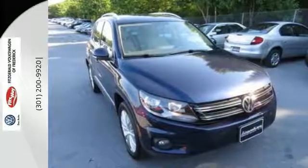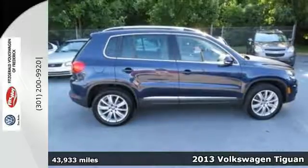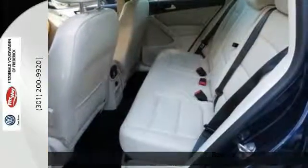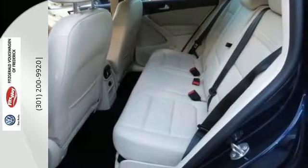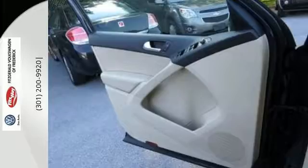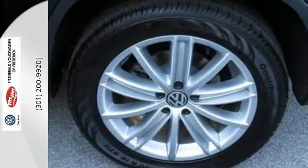It's a 2013 Volkswagen Tiguan. This crossover has a gutsy turbocharged engine and a nimble feel, making it perfect for either city or country. You'll love its upscale interior charms and its wonderful features which include heated mirrors, keyless entry and steering wheel audio controls.